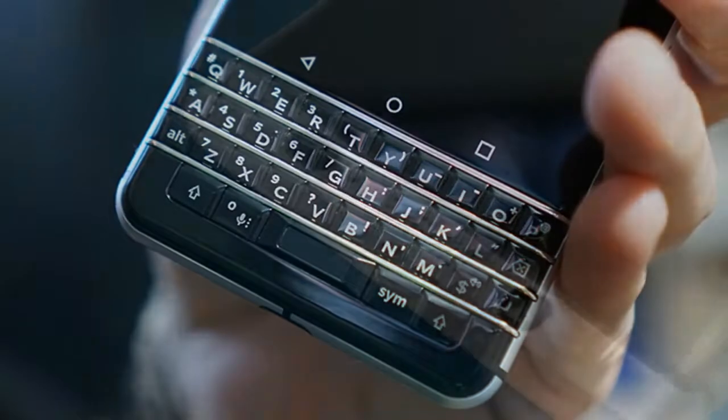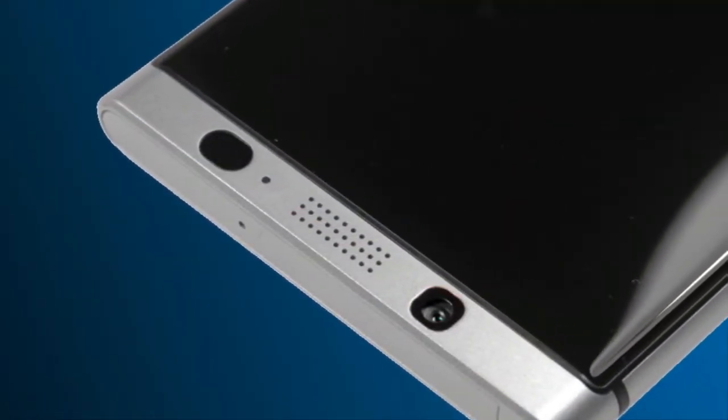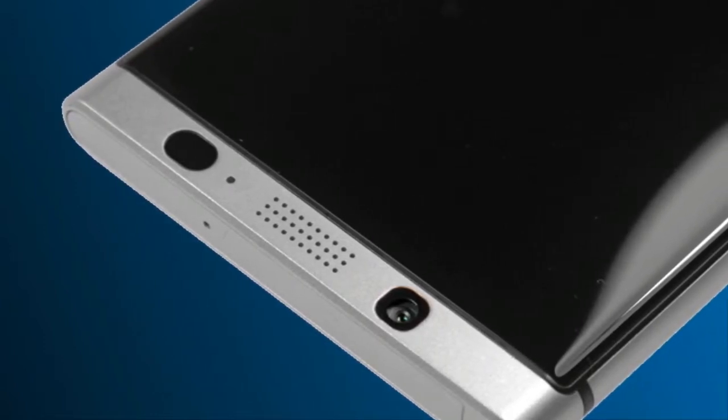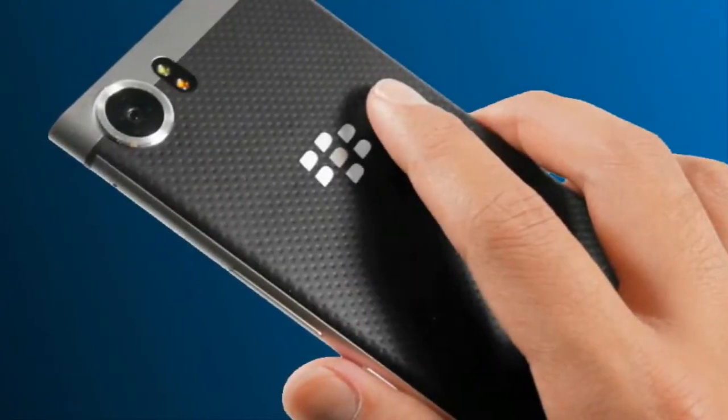Our full written review of the TCL-made BlackBerry KEYone went live this week. It has a few quirks, but legacy BlackBerry users will be happy to know that the KEYone may finally be worthy of your long-awaited upgrade.